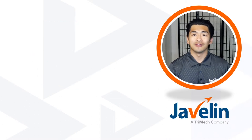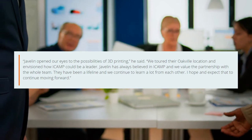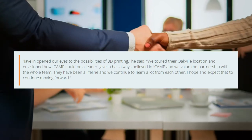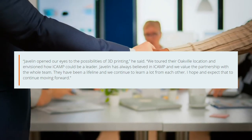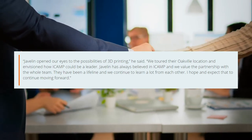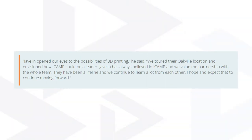I'd like to open this video with a quote from Brad Gavin, the iCamp director: 'Javelin opened our eyes to the possibilities of 3D printing. We toured their Oakville location and envisioned how iCamp could be a leader. Javelin has always believed in iCamp and we value the partnership with the whole team. They have been a lifeline and we continue to learn a lot from each other. I hope and expect this to continue moving forward.'